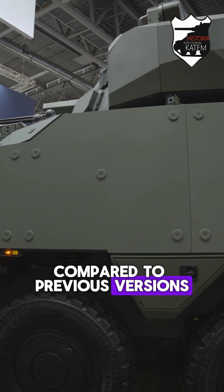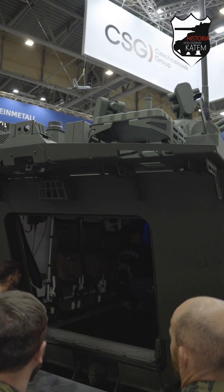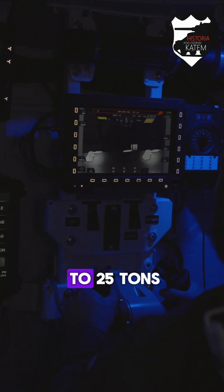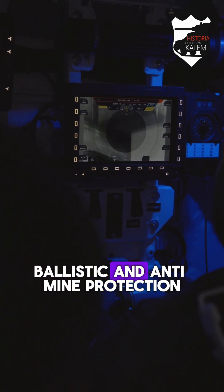Compared to previous versions, the Pandur 8x8 OVO has a completely redesigned chassis, which increases its resistance to mine explosions. The combat weight of the vehicle has increased to 25 tons, due to the use of reinforced ballistic and anti-mine protection.